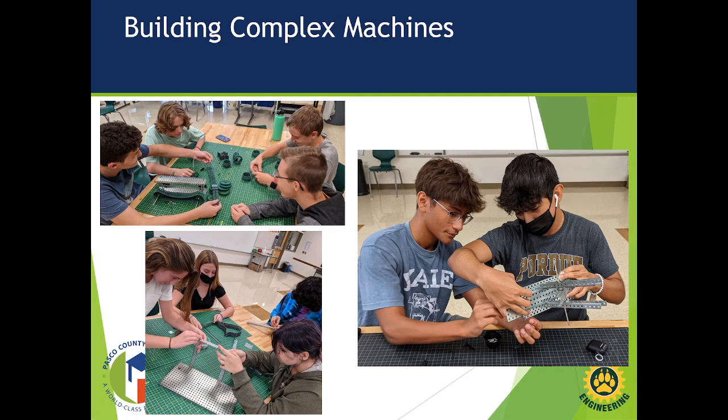Here are some of the students working on their robotics projects, building various subsystems. The vast majority of our projects are group-based, so students are learning about teamwork, communication, how to get along with their peers, and all of those soft skills that we continue to improve upon.